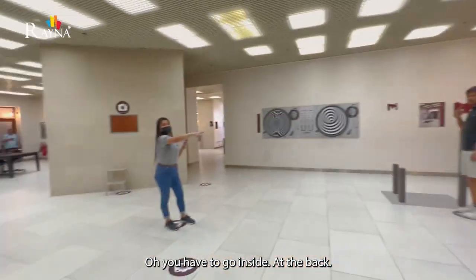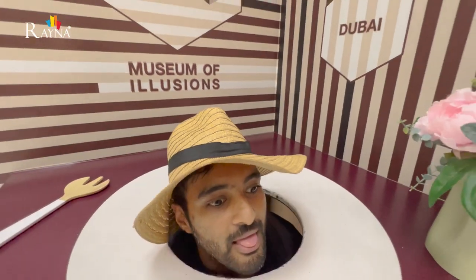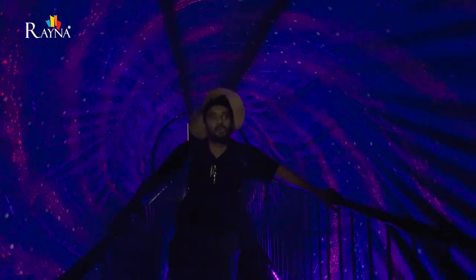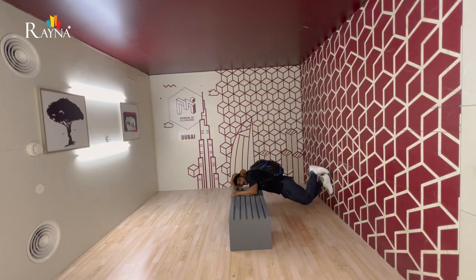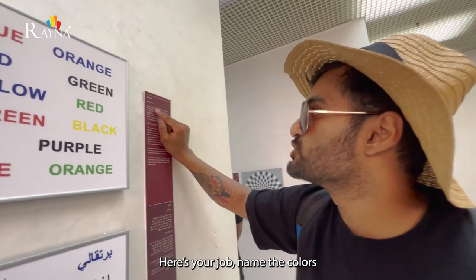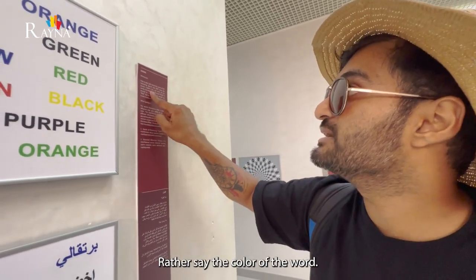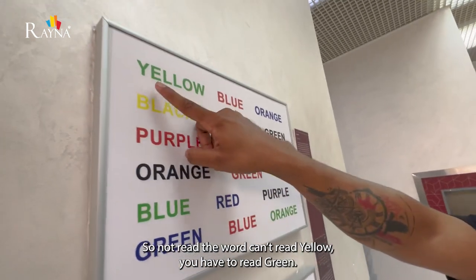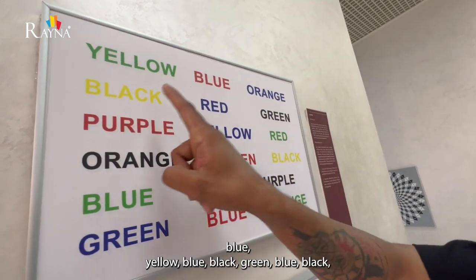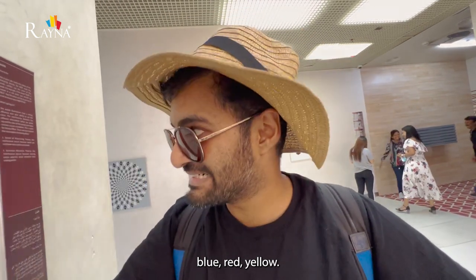Inside the museum, one activity challenged us: name the colors of the following words — do not read the word, say the color of the word. So instead of reading 'yellow,' you have to say 'green.' I tried my best at full speed: green, red, blue, yellow, blue, black, green, blue, black, blue, red, yellow, green.